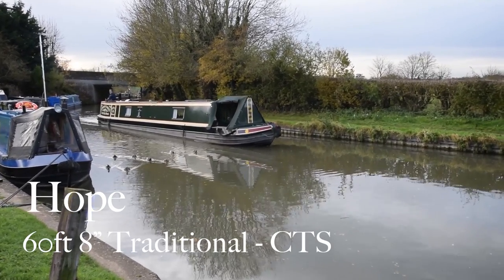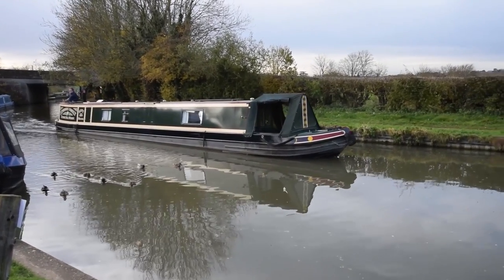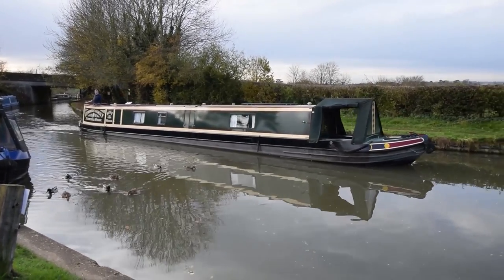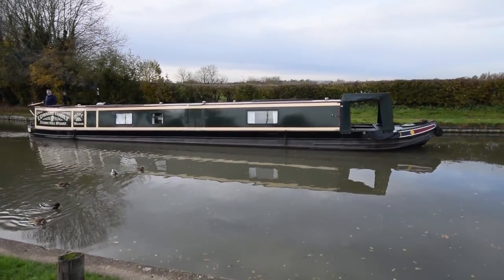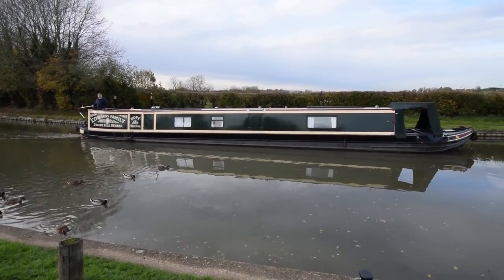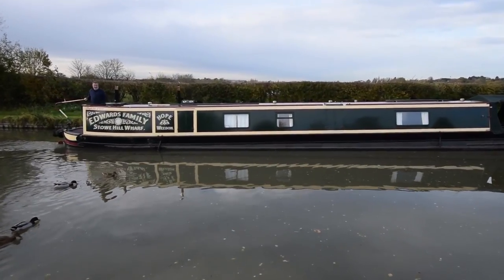This is Hope, a 60-foot 8-inch long traditional style narrowboat built by Canal Transport Services Dennis Cooper in 1990. She was fitted out by Barry Wren. When the current owner was building his first boat, his father said to him, 'You're going to need Faith, Hope and Charity if you ever get that finished.' Well, his first boat was called Faith, his second was Hope, and there's no prize for guessing what a third would be called.